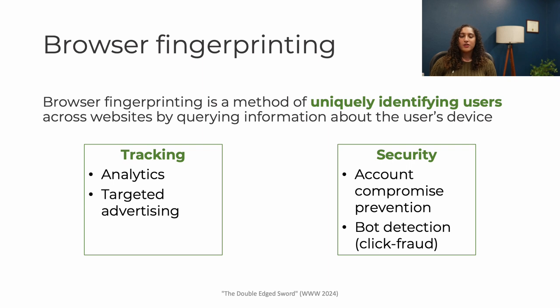Fingerprinting is a way to uniquely identify users from potentially millions of website visitors by querying information about their browser and hardware features. Uniquely identifying people is great for things like tracking and targeted advertising, but also great for security. For example, websites can detect when there are logins from new devices by fingerprinting and then show a multi-factor authentication prompt for new devices. This could help prevent account compromise.